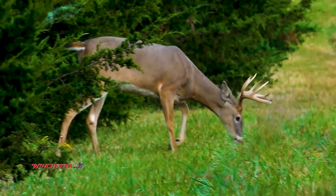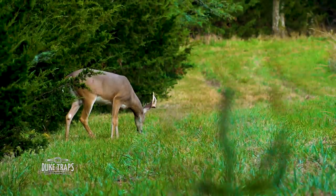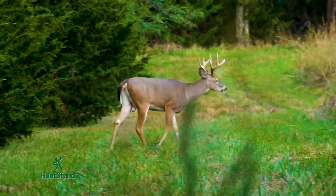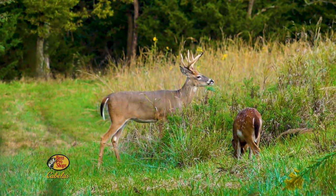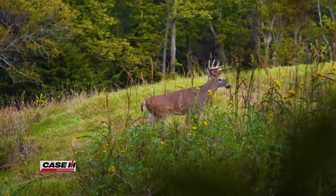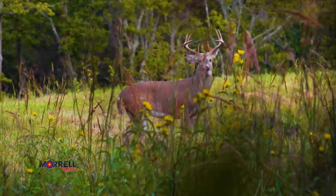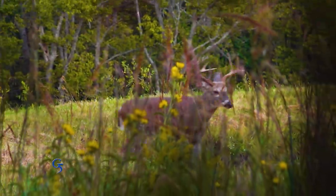Then we spotted some antlers. That was a great looking young buck, and not long after he passed through our observation window, another buck stepped out — also a good looking deer. Even though these bucks had big bodies, I estimated they weren't mature, and I'd like to share the reasons I gave them a pass.